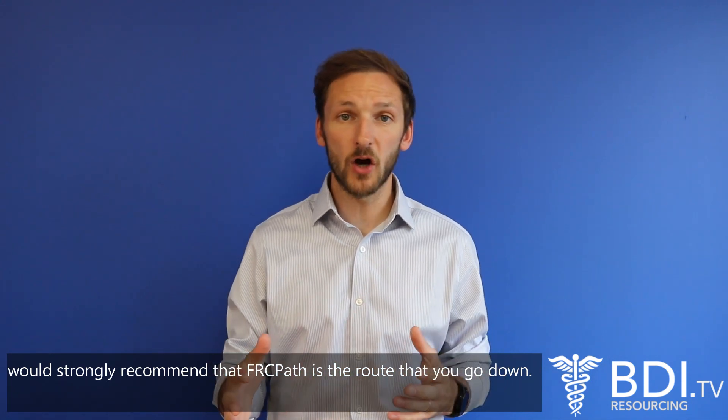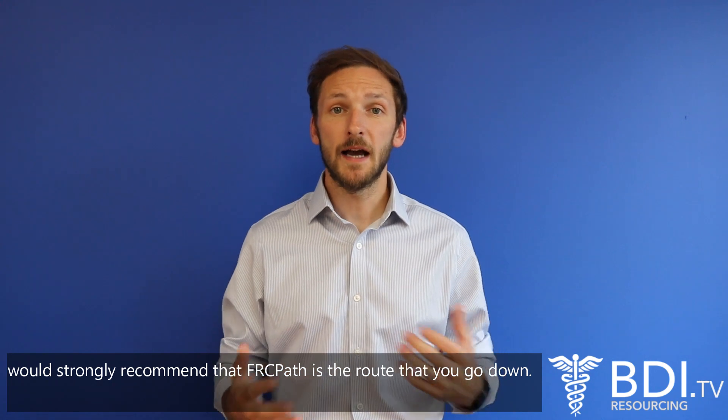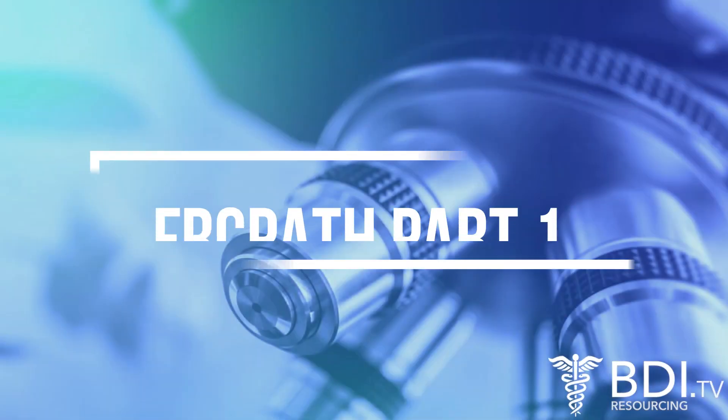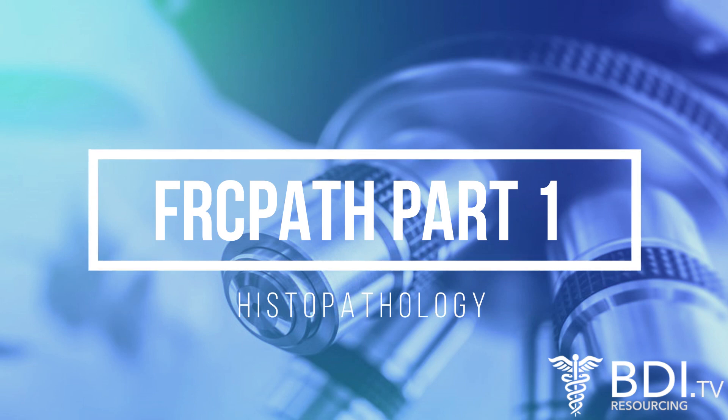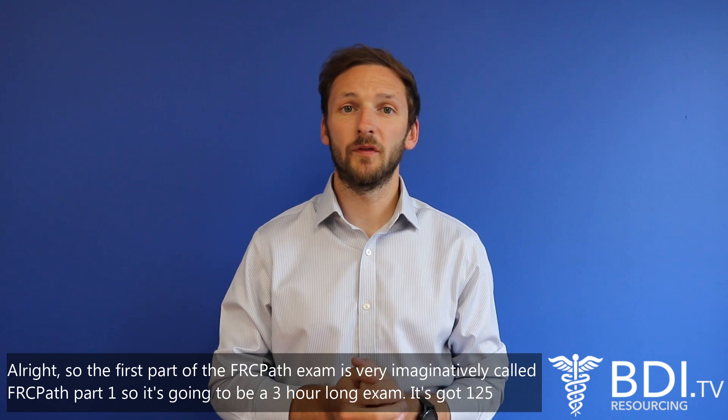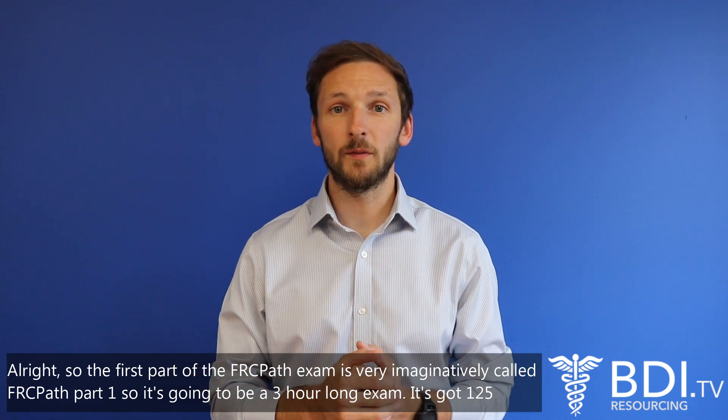So we'll talk you through the two different parts, what to expect in the exam and give you a few tips and pointers. The first part of the FRCPath exam is very imaginatively called FRCPath Part One.